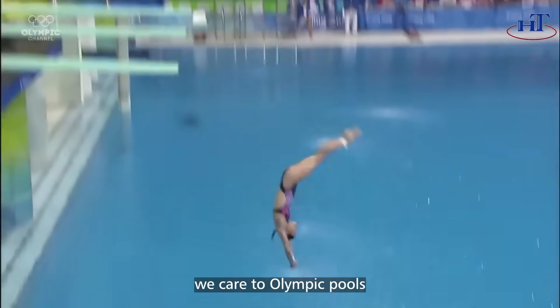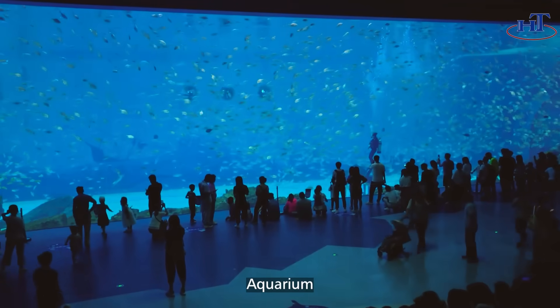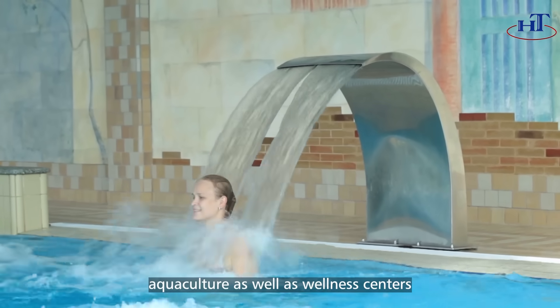We cater to Olympic pools, water parks, aquariums, hotels and resorts, water features, agriculture, as well as wellness centers.